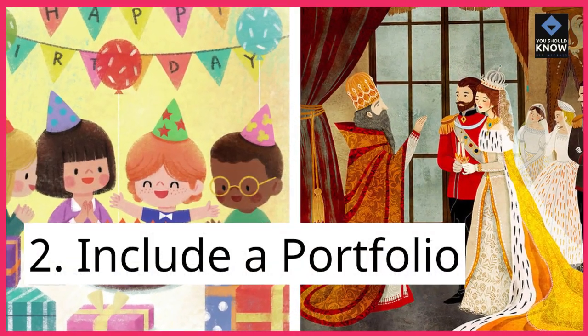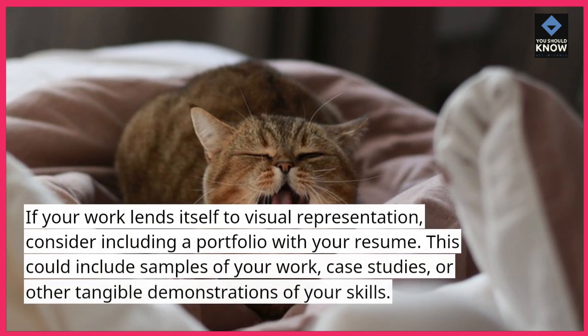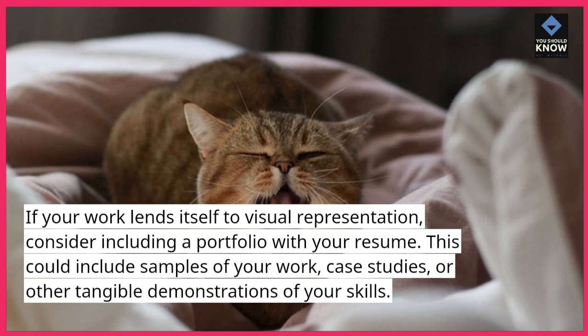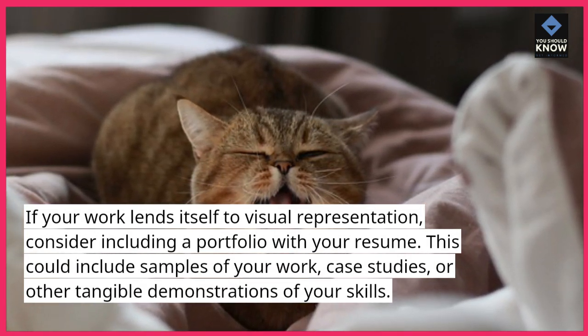2. Include a portfolio. If your work lends itself to visual representation, consider including a portfolio with your resume. This could include samples of your work, case studies, or other tangible demonstrations of your skills.